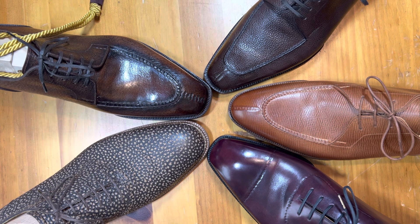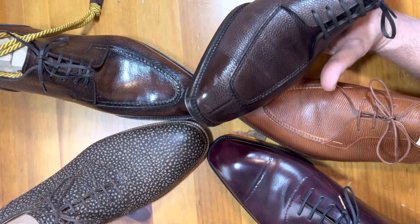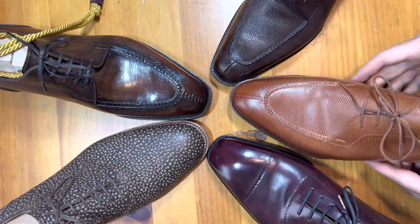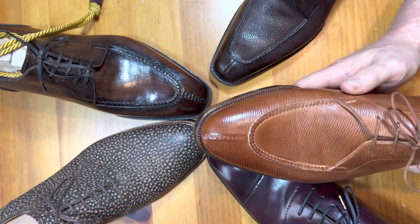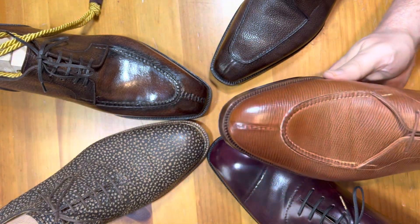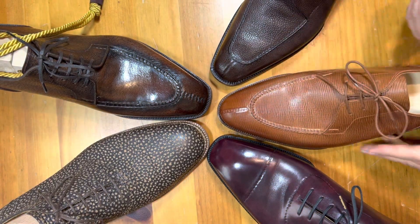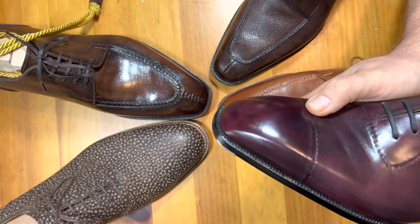So just to kind of walk around the table here, we'll start here. This is a custom MTO shoe that I ordered through Yohai Fukuda — a really nice, interesting split toe in a pebble grain calf. This is a beautiful three-eye split toe from Hiro Yanomagachi, also in Japan. Just an absolutely gorgeous shoe, also an MTO, made out of an ananae hatch grain calf.